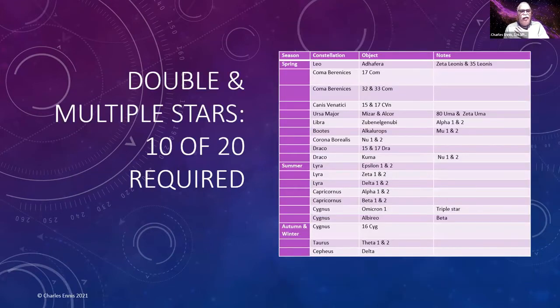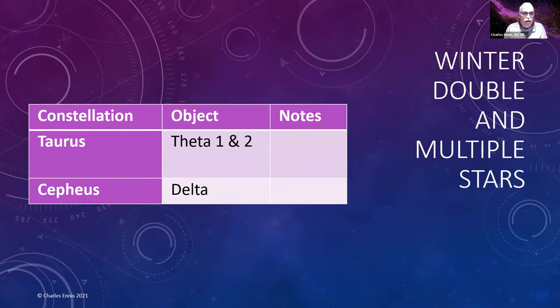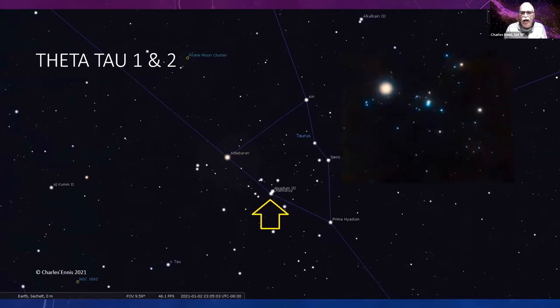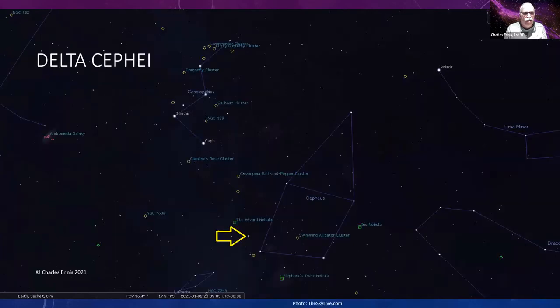For the Explore the Universe program you also need double and multiple stars — half of the 20 listed, and there are only two in the winter list. One is Theta Tauri — looking at the Hyades triangle with Aldebaran in the corner, halfway down the side of the triangle between Aldebaran and Prima Hyadum, you'll see these two stars quite clearly.